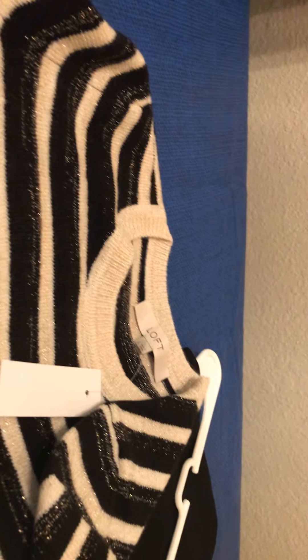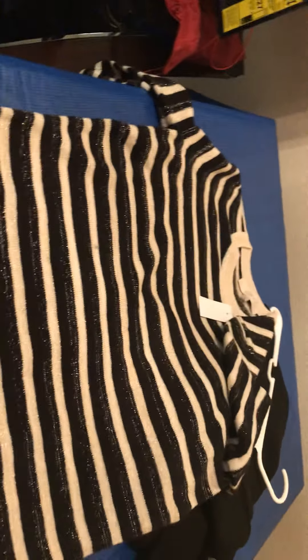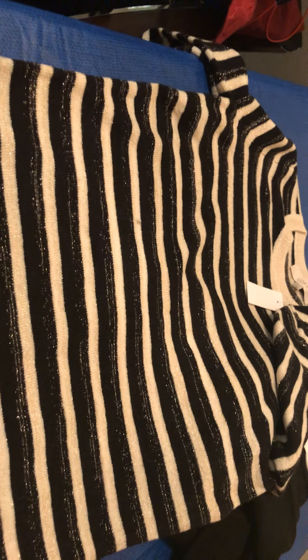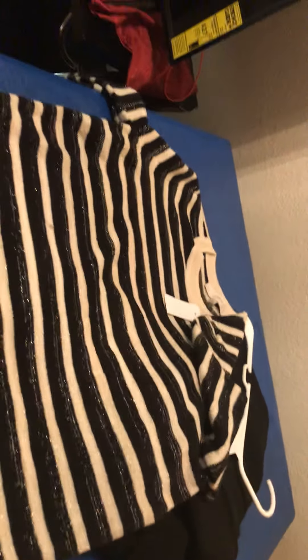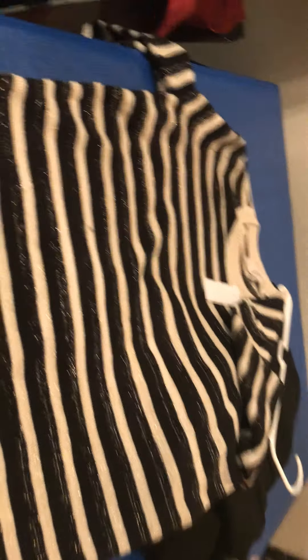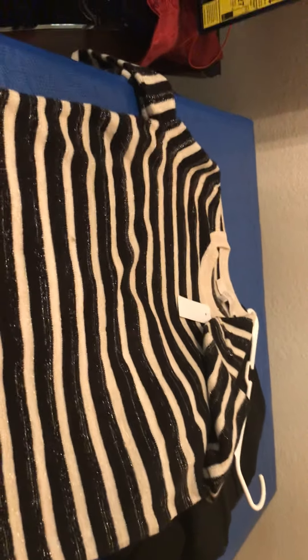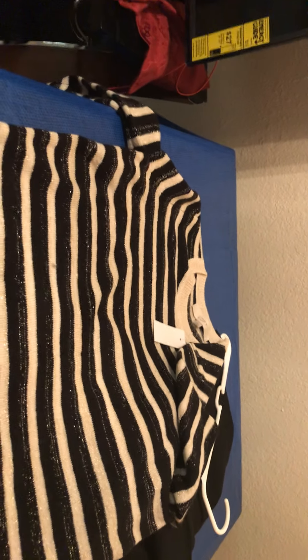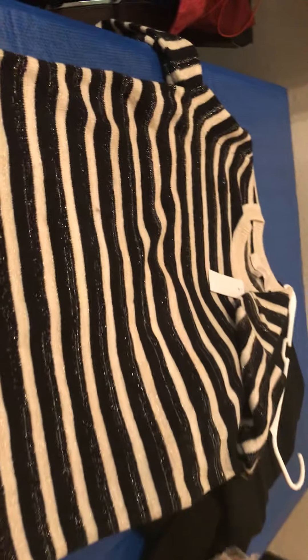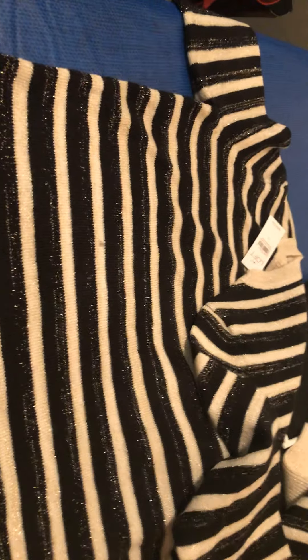Why am I buying sweaters when it's over 110 degrees? I live in the Southwest and it's insanely hot. We've already broken 111 degrees, maybe higher — it's crazy. But I know generally what my size is going to be, and I don't plan on getting any bigger. With sweaters, it's okay if they're a little big. But this is also a small — does this look like a small to you?